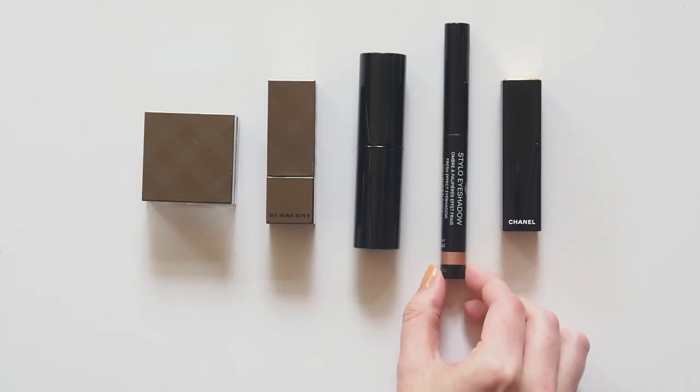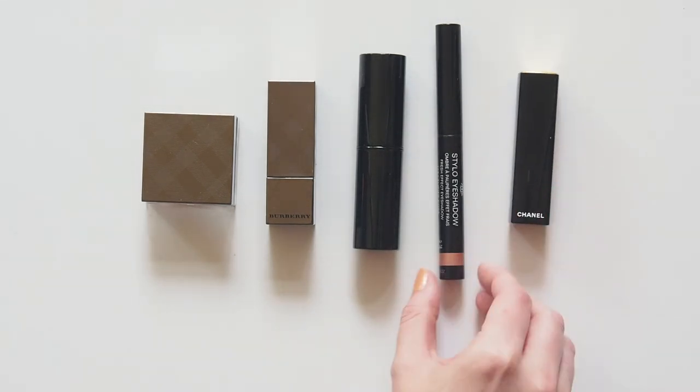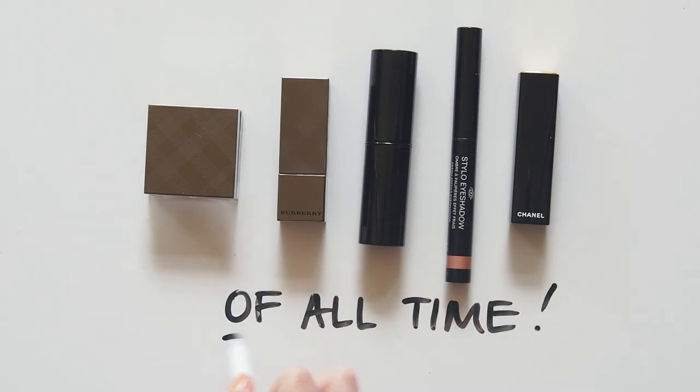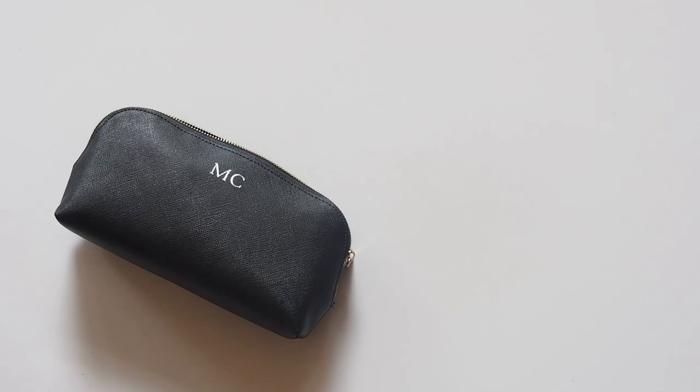I'm exhausted — I did it! I'll probably regret this tomorrow when I find something else in my drawer, but these are representative of my favourite brands: Burberry and Chanel. Kind of surprised there's no Glossier in here, but I think these are more long-term makeup sidekicks from before I started using Glossier.